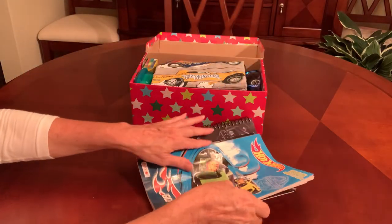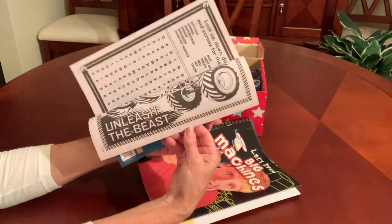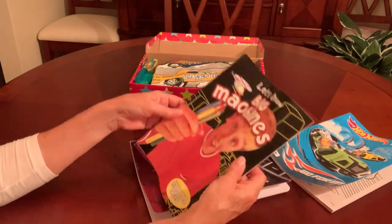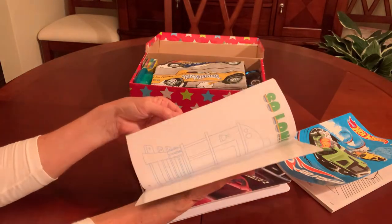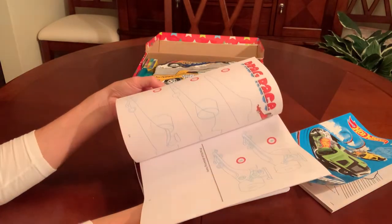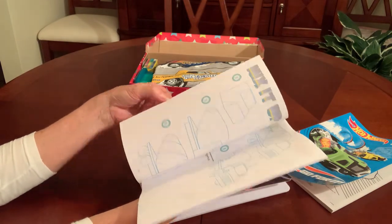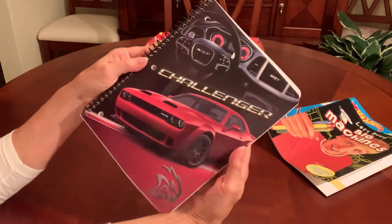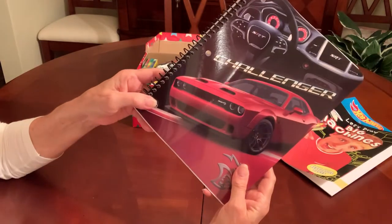This is a Hot Wheels coloring book with race cars — I think there's motorcycles and other things in here. He's got a Let's Draw Big Machines, which is a step-by-step tutorial on how to draw race cars, airplanes, boats, and trucks. And his spiral notebook has a race car on it — I got this last year at Walmart for 50 cents.